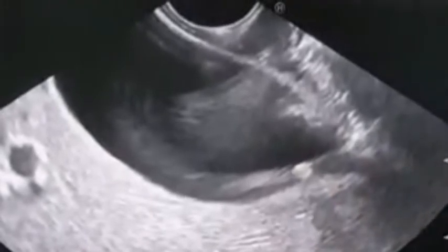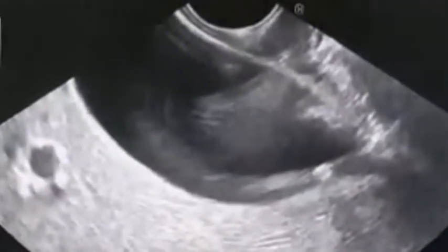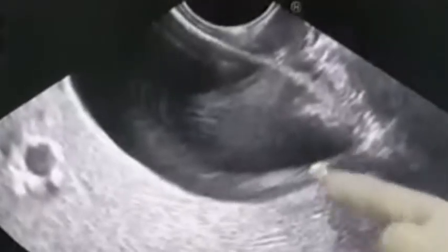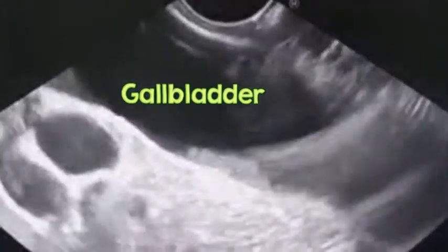This is a visualization of the gallbladder from the back of the duodenum with maximum anticlockwise rotation. We see here a definite stone with posterior shadow. So this is the gallbladder, and there are obviously multiple stones, very nicely seen.